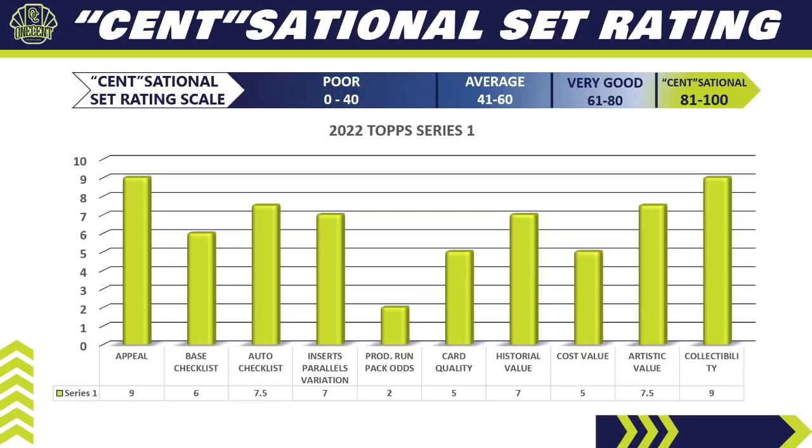For the auto checklist, I'm giving it a 7.5. Some of the autos you can pull out of here are fantastic — although the odds are long, the checklist is very nice with minimal filler. For inserts, relics, parallels, and variations, I'm giving it a seven. We have some new inserts like the Flashiest Feet shoe inserts, plus tried-and-true ones like Generation Now. The parallels are always very nice in the flagship set; I just hope the card quality and cut is better than last year. The SP image variations are always fun and strongest in the flagship set.